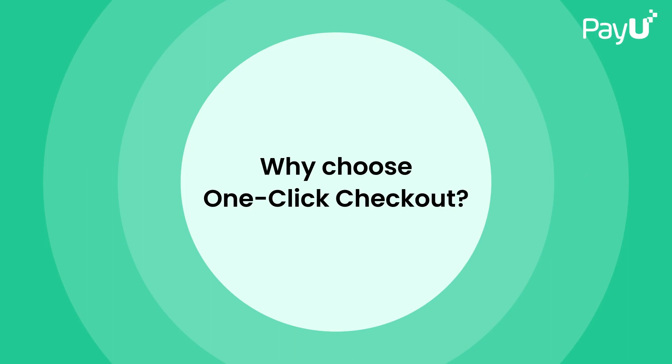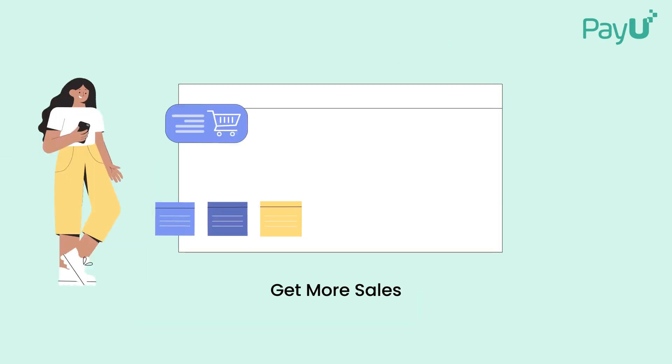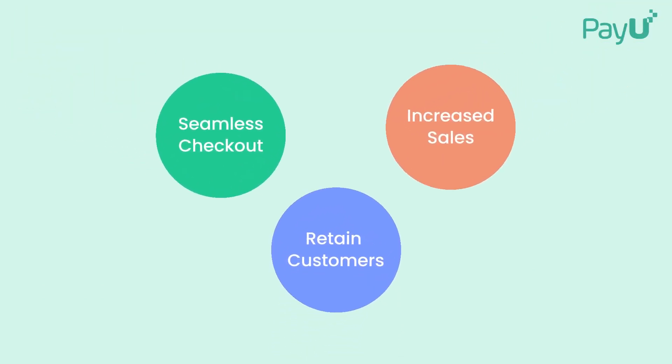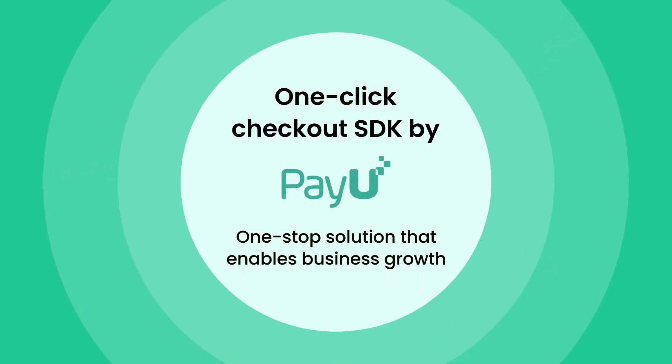By now, it should be obvious how PayU's one-click checkout SDK transforms business — make buying quick and seamless, makes for happy customers, earn their loyalty, and maximize your revenue through increased sales. All this in a payment environment that is safe for both you and your customers. One-click checkout SDK: the one-stop solution to payment pain points. Try it today and watch your business grow.